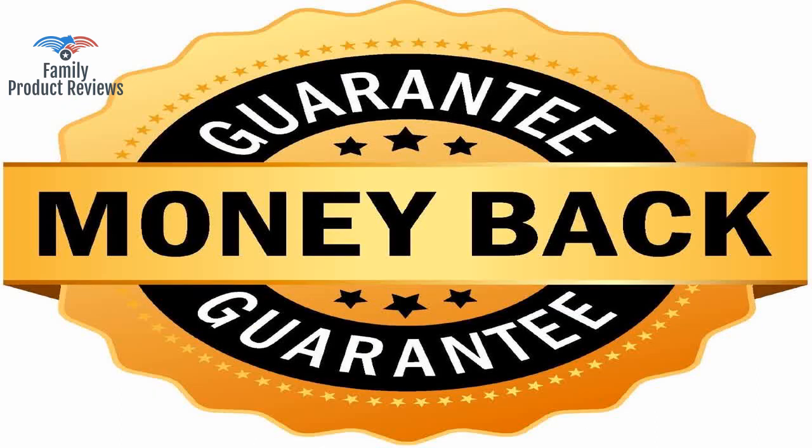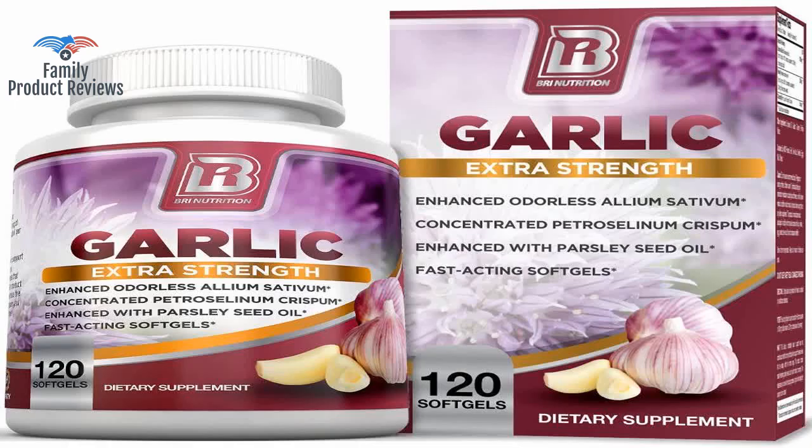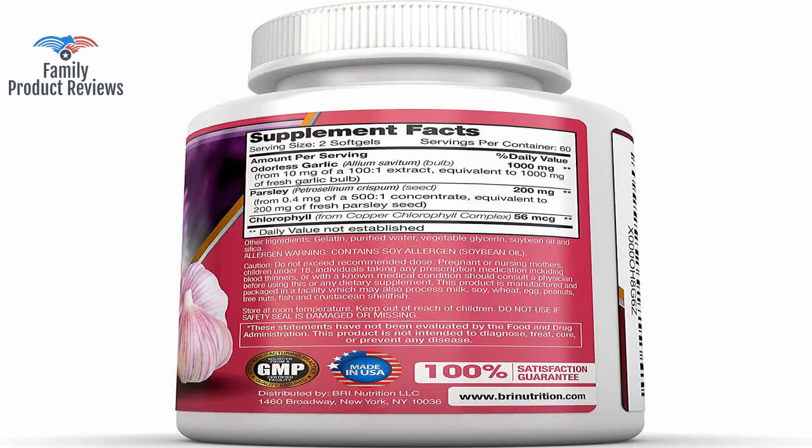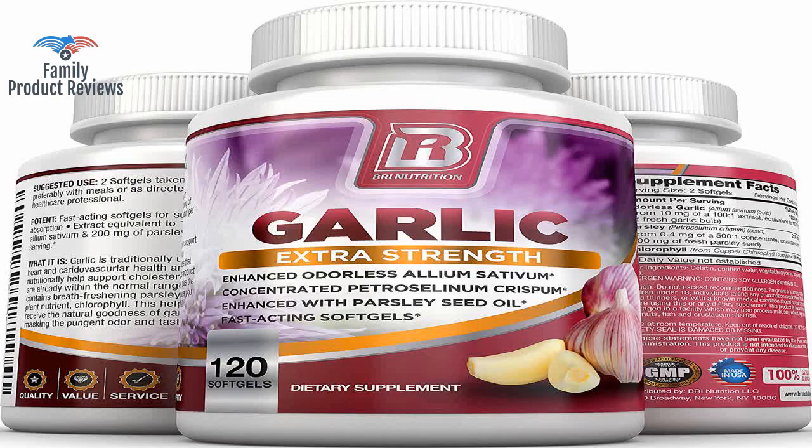This company goes out of its way to help you feel comfortable with your purchase. These little green gels are great — easy to swallow, no taste, no smell, and no side effects.